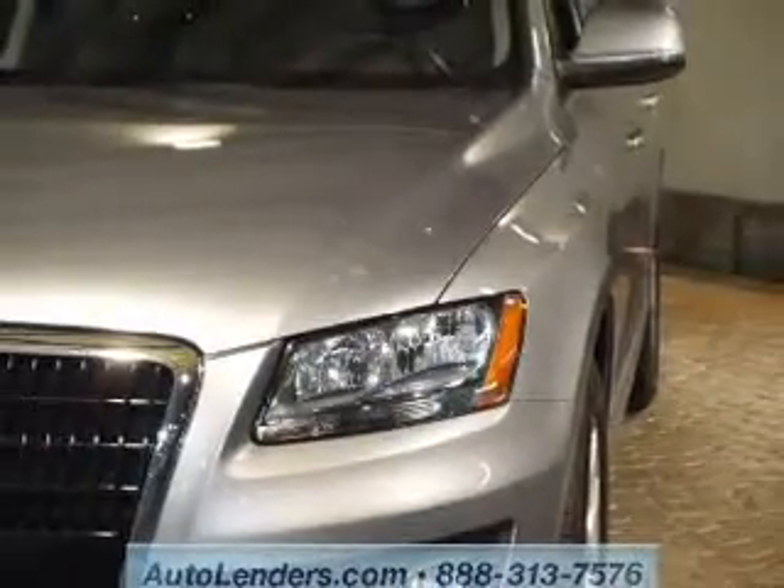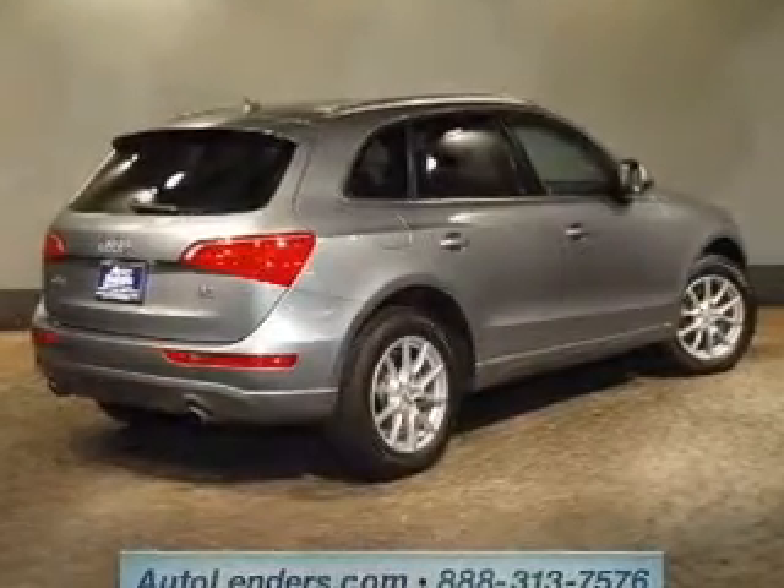Treat yourself to the splendor of a premium sound system. Anti-lock brakes help you bring your vehicle to a safe stop. Power and reliability are a great combination — this vehicle has both.